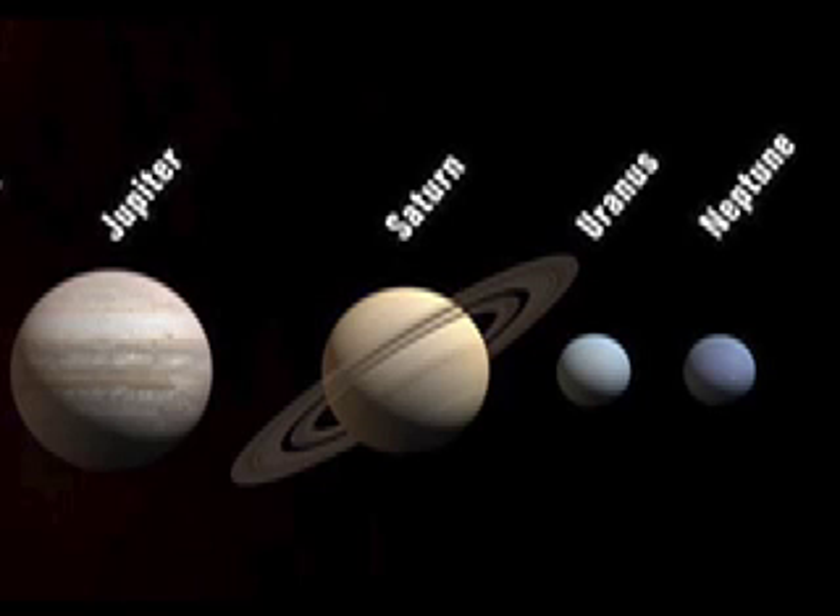The outer planets are the planets in our solar system that lie outside of the asteroid belt. Four planets make up this group. They are Jupiter, Saturn, Uranus, and Neptune.